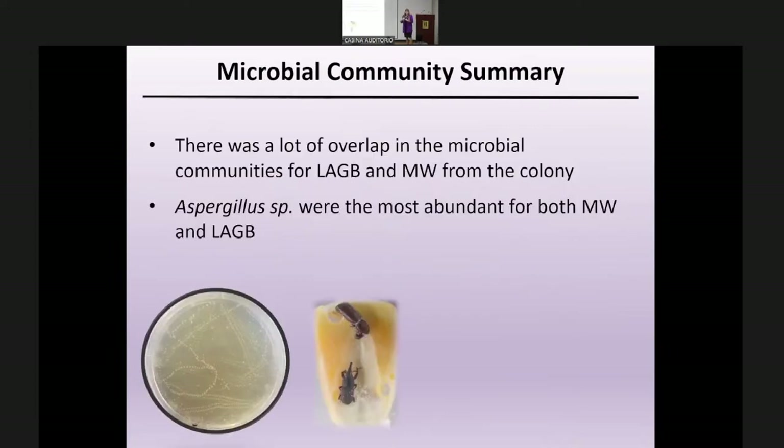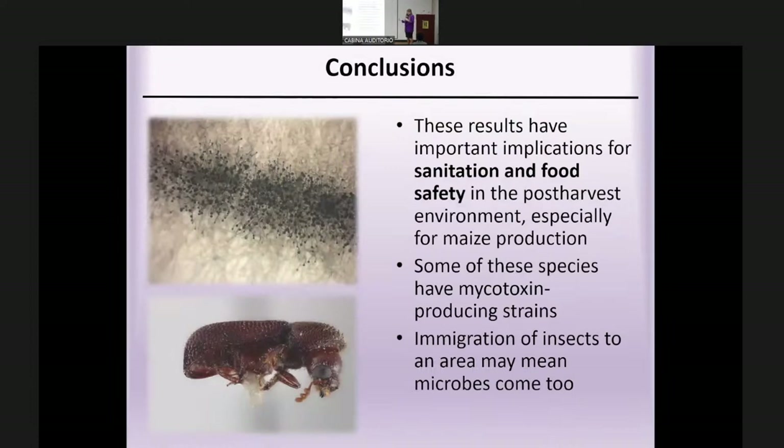There was a lot of overlap between the two microbial communities, not surprising since they came from the same maize substrate colony. The key finding is that Aspergillus species were the most abundant being vectored, which is important because of human and animal health concerns from mycotoxins. This is an important result for improving sanitation and food safety in the post-harvest environment, and as the larger grain borer spreads into new areas under climate change, these microbes will move with it.